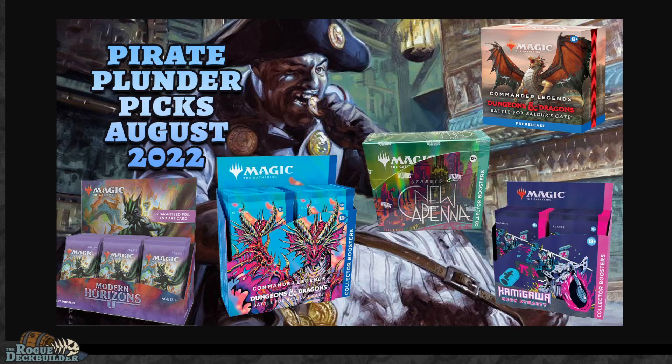Hi there, it's Kevin with The Rogue Market here with August 2022's Pirate Planner Picks, also known as the top five Magic the Gathering products that I think are good buys right now. What we do for our patrons is I try to scour through all of the products that are available for order and give you my top five picks for the month.